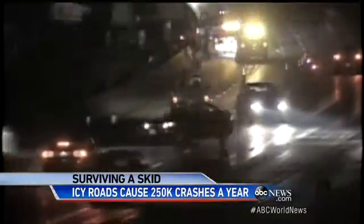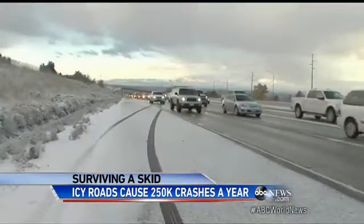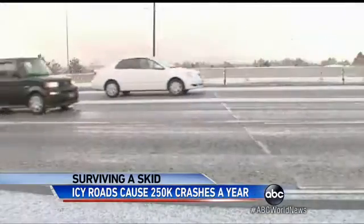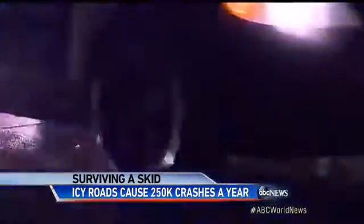This thin transparent film forms when the temperature of the pavement is colder than the air above it. And while it's not always easy to spot, there are some ways to look out for it and avoid dangerous spinouts.